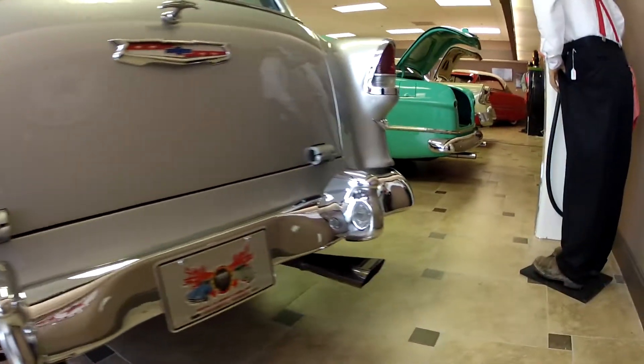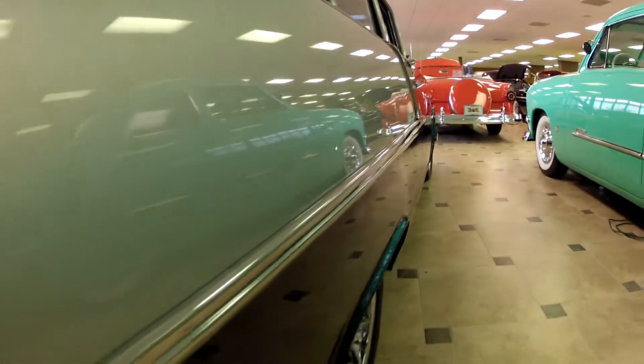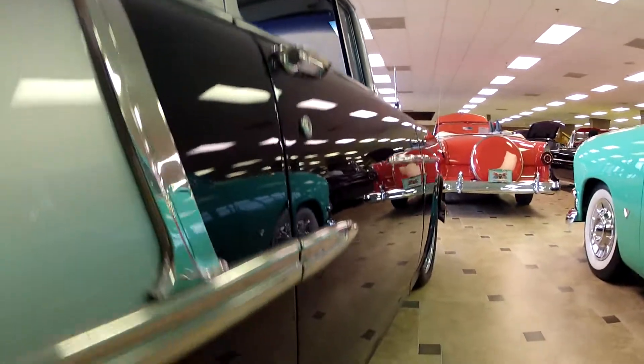Amazing chrome — check out that bumper. Gorgeous car. Nice lighting on this side; give you a very good reflection shot here.